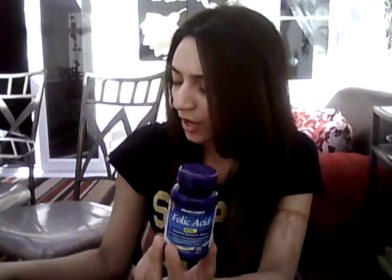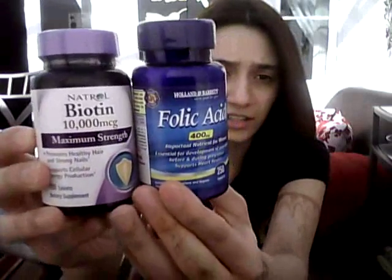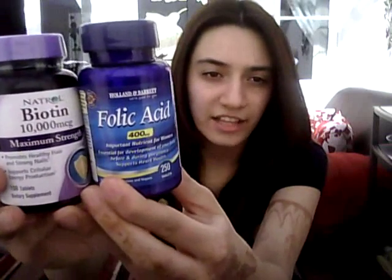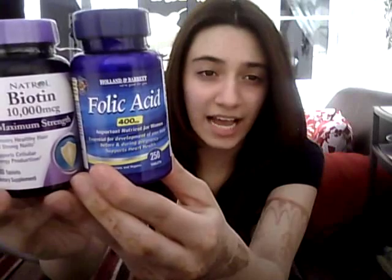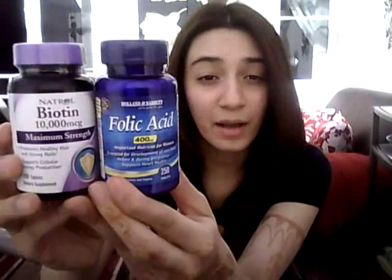Hey guys, it's Miss Bo and I've got a new challenge. I'm going to be doing the 100-day folic acid challenge, where you take a folic acid tablet for 100 days to notice hair growth. But I'm adding a twist — I'm also going to be taking biotin tablets alongside it. This folic acid tablet is from Holland and Barrett's, about 8 pounds, and the biotin by Natural was from Amazon, also about 7-8 pounds. I'm going to be taking these for 100 days starting today.